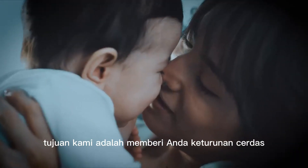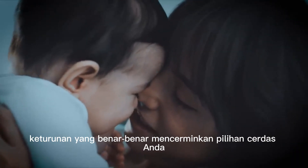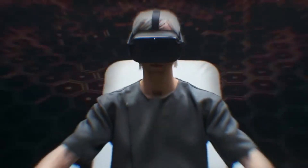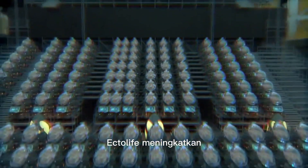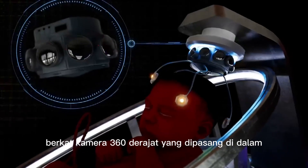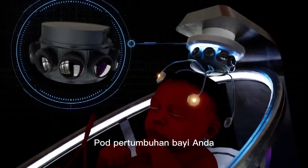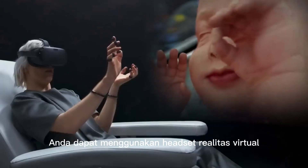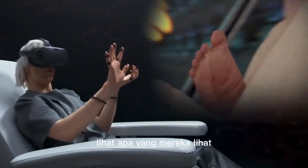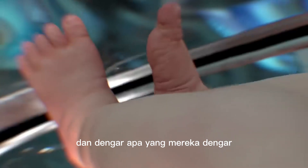Our goal is to provide you with an intelligent offspring that truly reflects your smart choices. Ectolife improves your bonding experience with your baby. Thanks to a 360-degree camera fitted inside your baby's growth pod, you can use your virtual reality headset to explore what it's like to be in your baby's place — see what they see and hear what they hear.